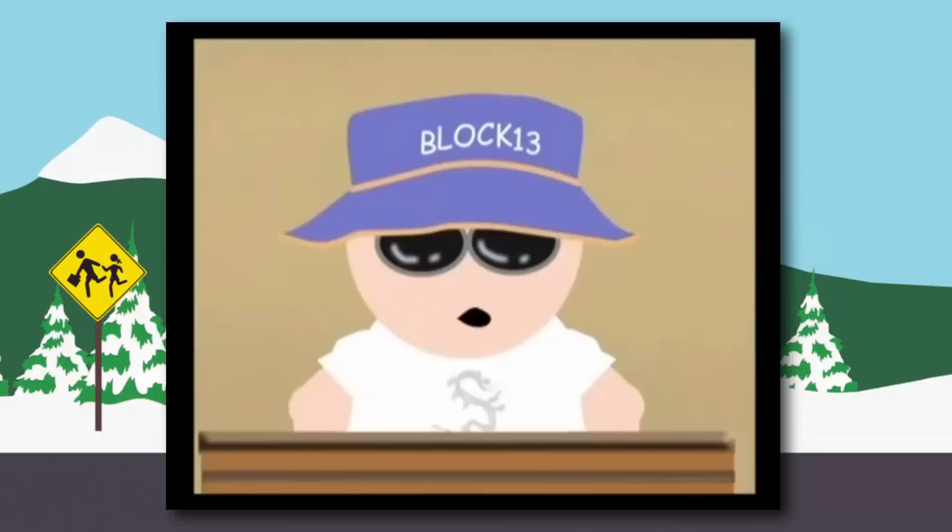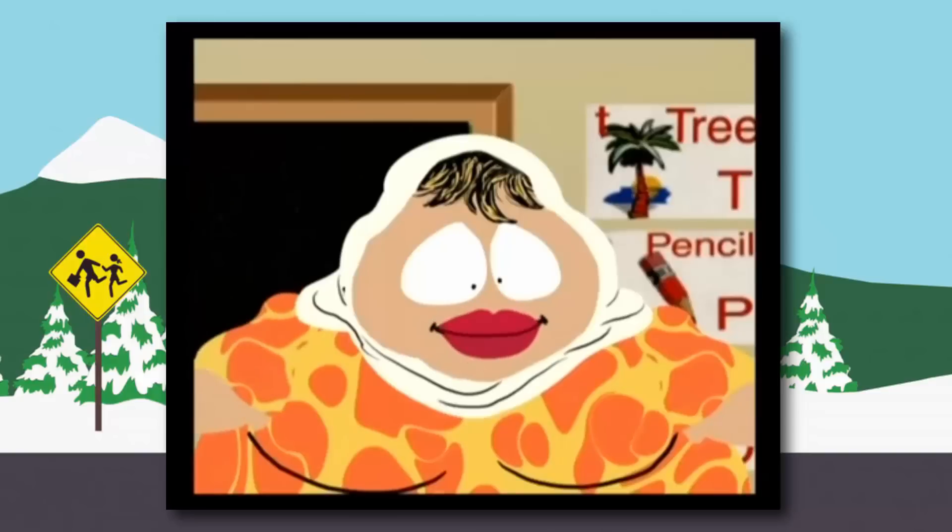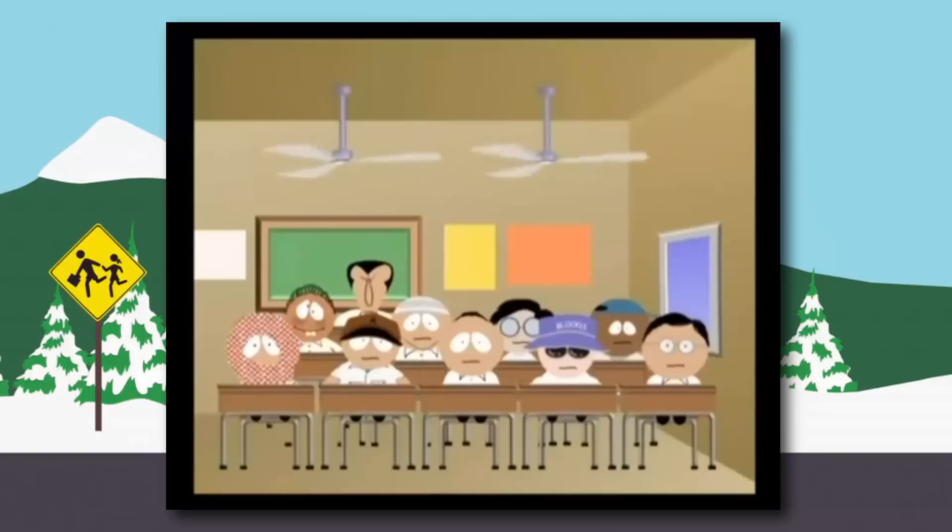One really strange thing about Block 13 is that this one kid talks English while everyone else talks a completely different language. I don't exactly know why that is, because I have no idea what's going on in these episodes. But you might have some clue — leave it in the comments below if you do.